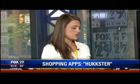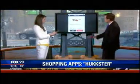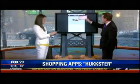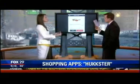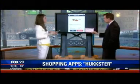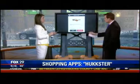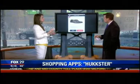Huckster is great. If you want to buy something and want to make sure you get the best price, you can browse all your stores. Let's say you like these Ray-Ban sunglasses but don't want to pay $129. You hit 'Huck it' and it will alert you when your favorite item goes on sale. 'Huck it' basically means: do you want this tracked for you?